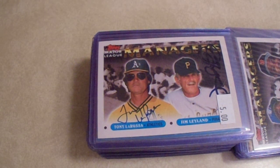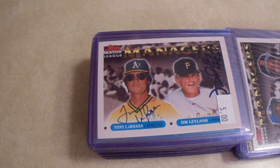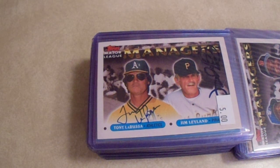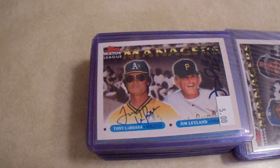Let me know in the comments below what you think. I upload three videos a week — a TTM video on Mondays, and an autograph and trading card video such as this on Wednesdays and Saturdays. I would greatly appreciate if you would like, comment, and subscribe to my channel. Take care everybody!